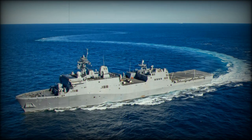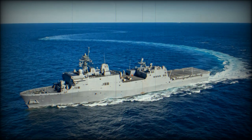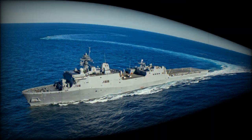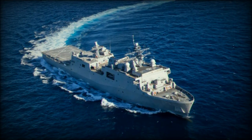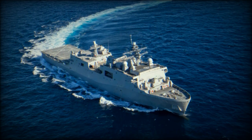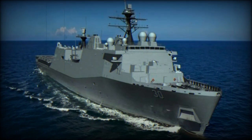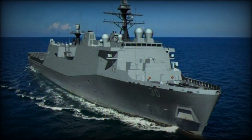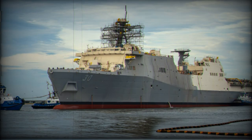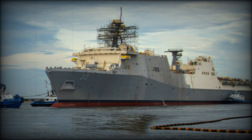On October 8th, 2024, Huntington Ingalls Industries (HII) achieved a significant milestone with the successful launch of the first San Antonio-class Flight II Amphibious Transport Dock, the USS Harrisburg LPD-30. This event took place at HII's Ingalls Shipbuilding Facility in Pascagoula, Mississippi. The launch marked a key step in the continued modernization of the U.S. Navy's amphibious capabilities.